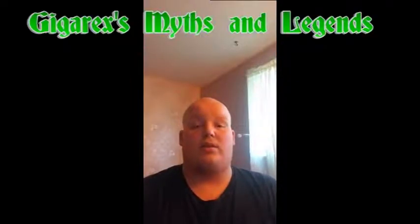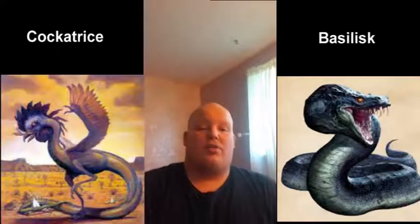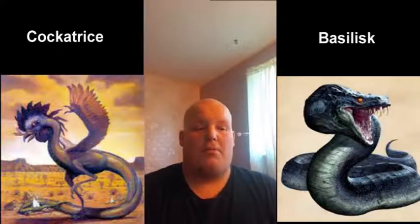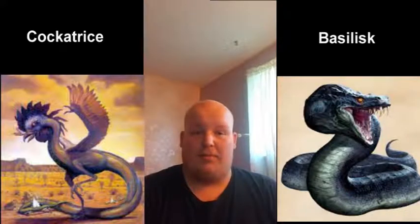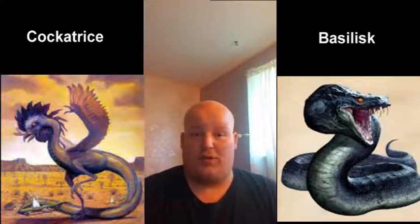Hello guys, today we're going to be starting a new series called GigaRex's Myths and Legends. And to start off the series, we're going to be talking about the Basilisk and the Cockatrice. These creatures are two completely different creatures, but yet their origins are the same, and they are almost completely alike other than looks.